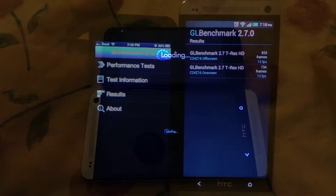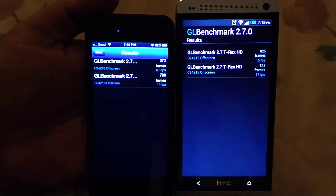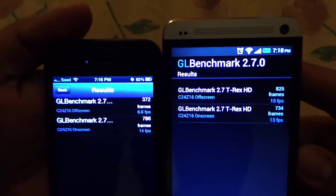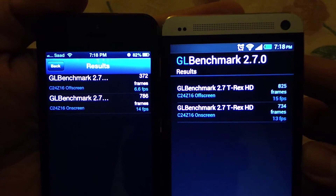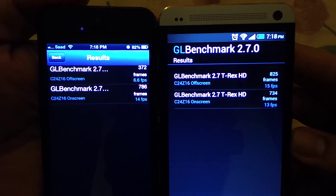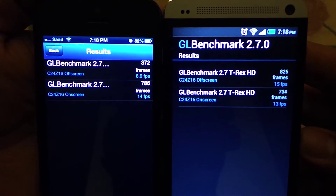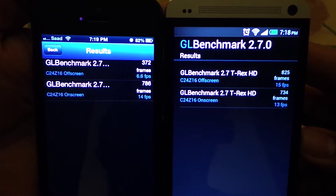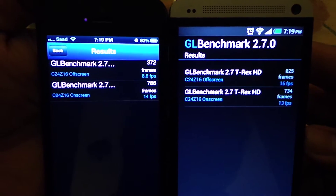These are the final results. The iPhone 5 scored only 6.6 frames per second on the off-screen test, whereas the HTC One scored 15 frames per second. On the on-screen test, the iPhone 5 scored 14 frames per second and the HTC One scored 13 frames per second.